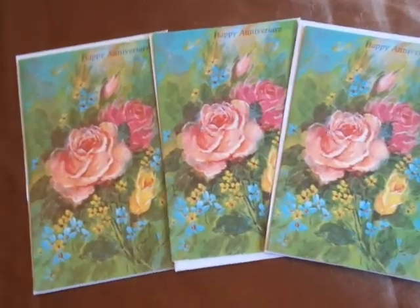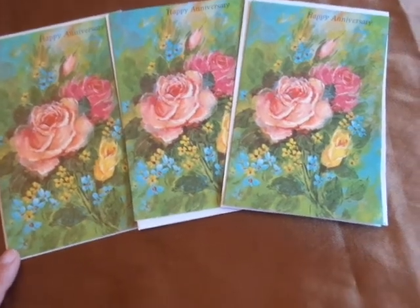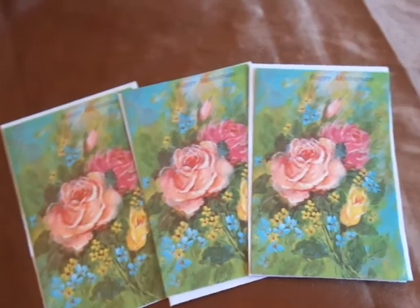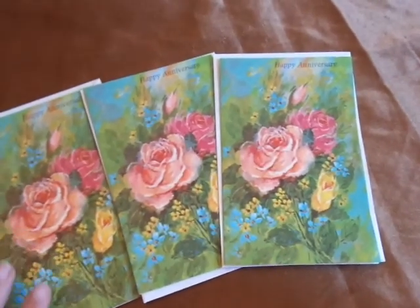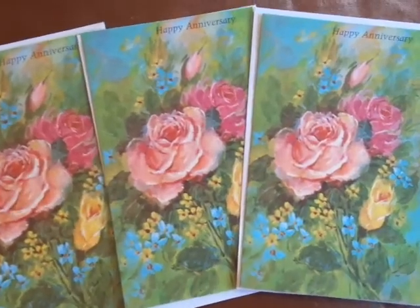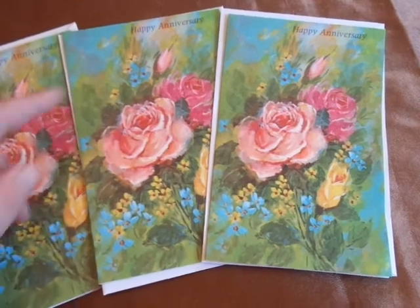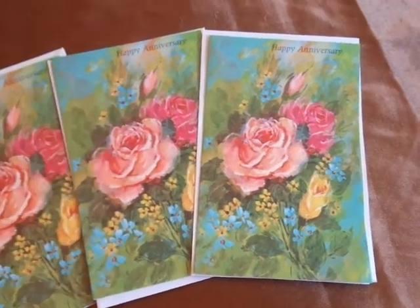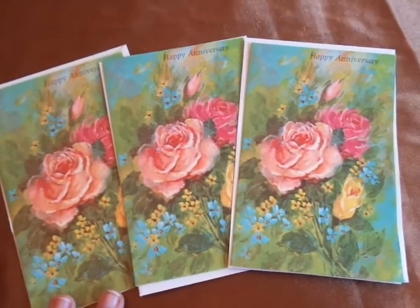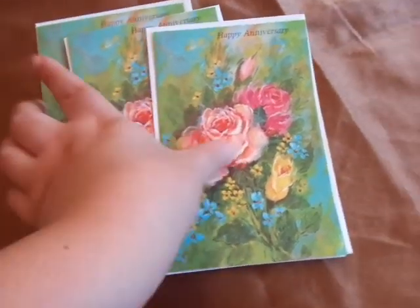What you are looking at are these three little happy anniversary cards. I picked those up — they didn't have any price on them and the lady said 50 cents each. But I just thought they were so pretty with the roses and everything. I'm going to use those in my crafting. I can cut off the top that says happy anniversary on there. So even though it wasn't such a great deal, I thought they were beautiful, so I had to pick those up.